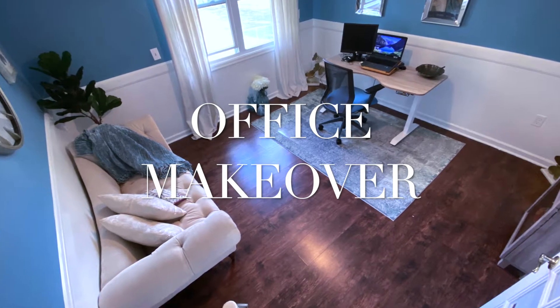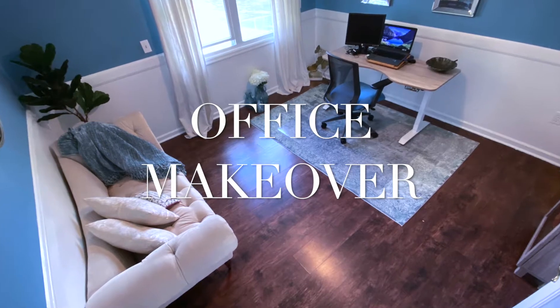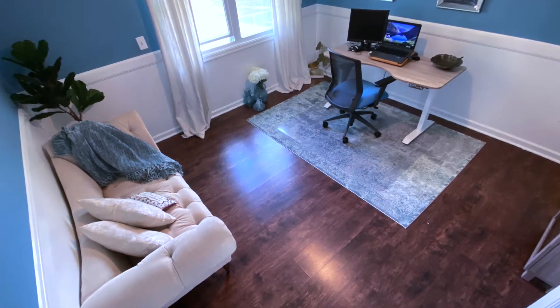Hello and welcome to Passionately Designed. Today's video features a home office makeover for a client who currently teleworks full-time.